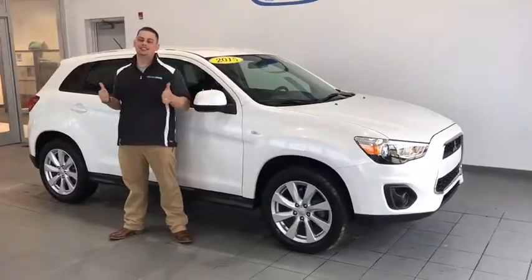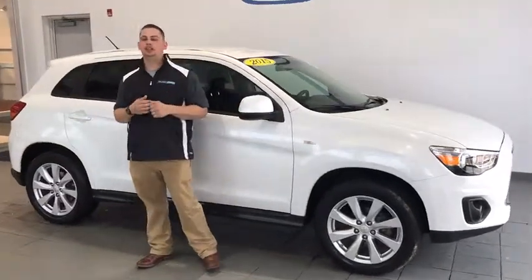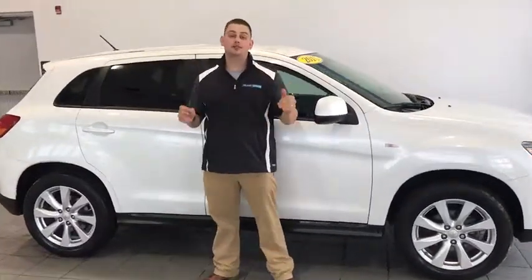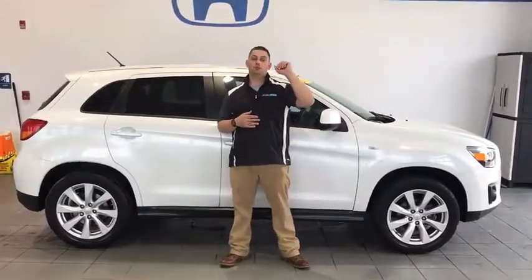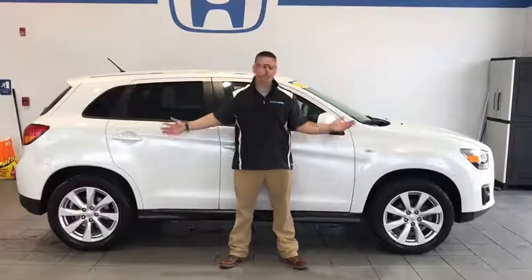Alright folks, if you want more information about this 2015 Mitsubishi Outlander or any of the other Fresh Trades I have here, come see me, Tim Orlando at Delaney Honda across from Walmart, or give me a call at 724-717-1500. I'd love to get you in these vehicles.